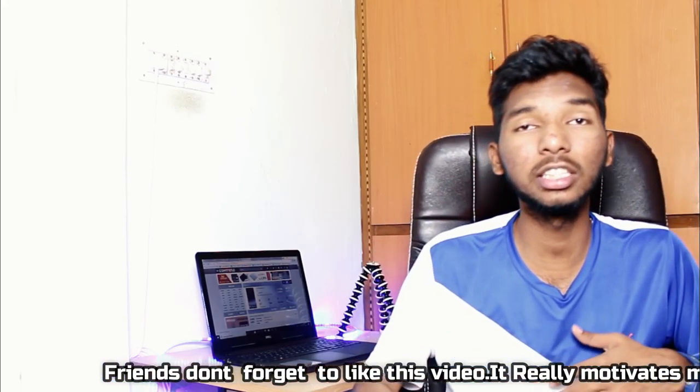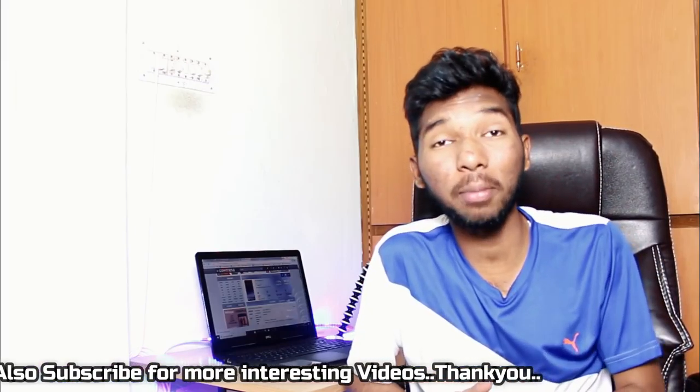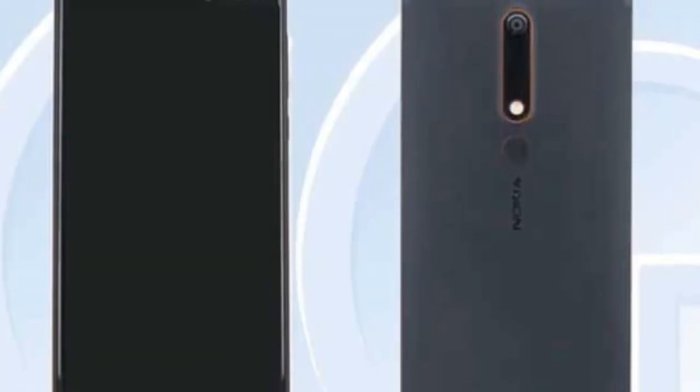Friends, next we have the Nokia 9 with a 5.5 inch bezel-less display. It has a Snapdragon 835 processor with Adreno 540 GPU. We have 4GB RAM and 64GB or 128GB inbuilt storage variants. The rear camera is 13MP and the front dual camera is 5MP. The battery is 3,250mAh. If there is any more information about Nokia 9, we will provide specific specifications in the final product.